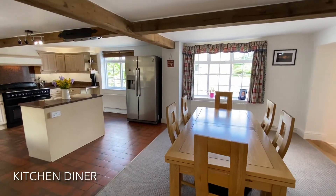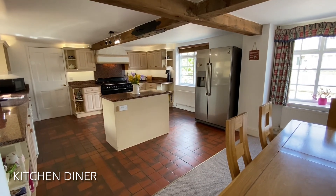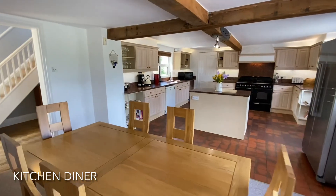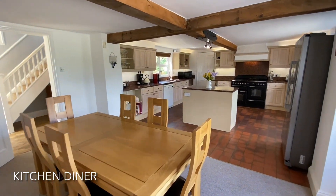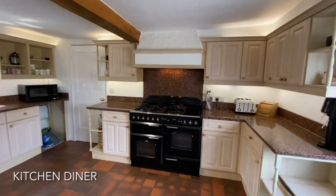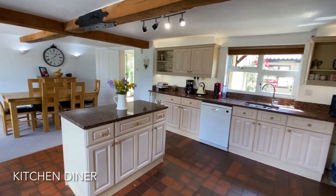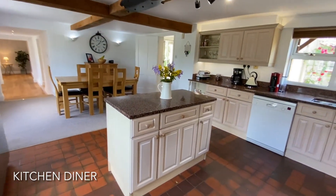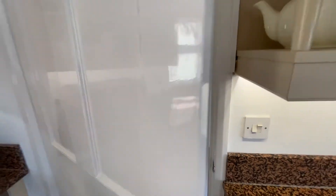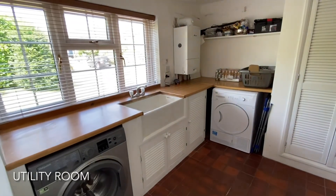To the front of the property is this generous open kitchen diner, which contains access into a spacious utility room and a further downstairs WC.